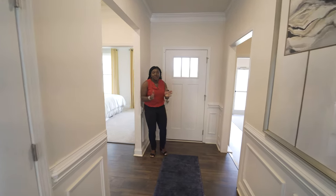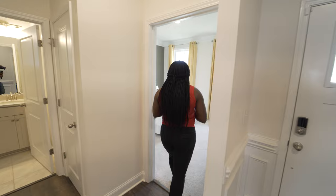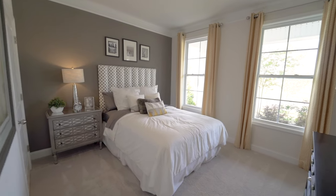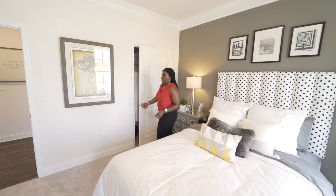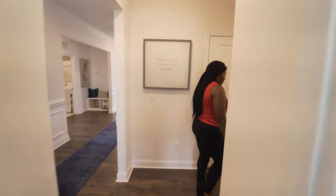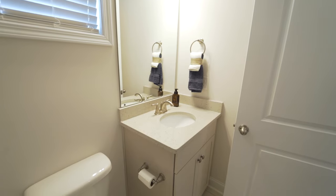The moment we come in here, we are going to veer off to the right where we have our first bedroom in this home. This home has three bedrooms and this is the first bedroom here. This is perfect for a guest suite — very decent sized closet here. Right next door we have a full bathroom with a pretty standard tub, toilet, and sink combo here.